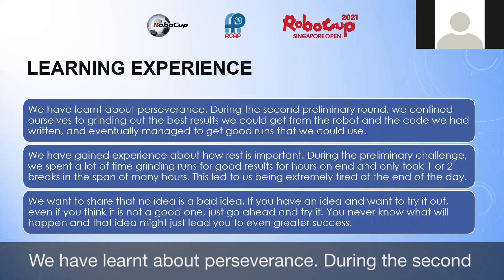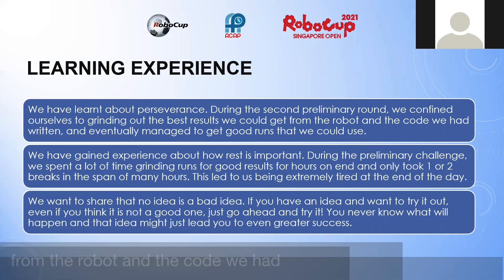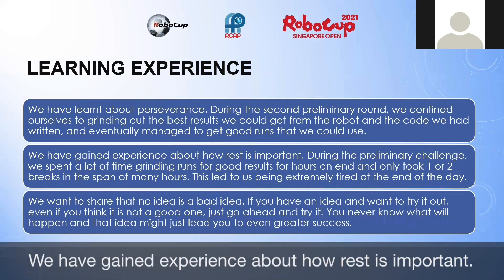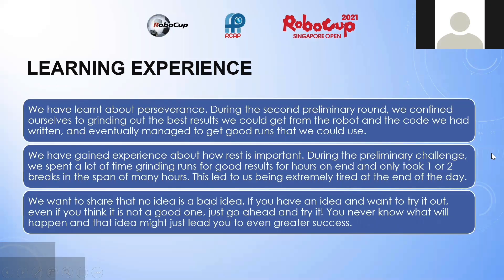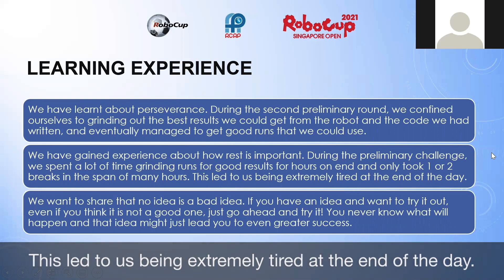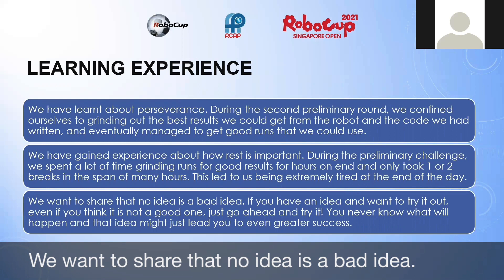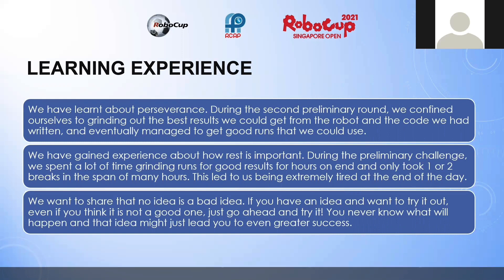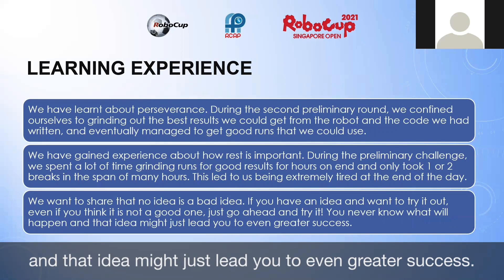We have learned about perseverance. During the second preliminary round, we confined ourselves to grinding out the best results we could get from the robot and the code we had written, and eventually managed to get some good runs. We have also gained experience about how rest is important. During the preliminary challenge, we spent a lot of time grinding runs for good results for hours on end, taking only one or two breaks, which led to us being extremely tired at the end of the day. We also want to share that no idea is a bad idea — if you have an idea and want to try it out, even if you think it's not a good one, just go ahead and try it. You never know what will happen and the idea might just lead you to even greater success.